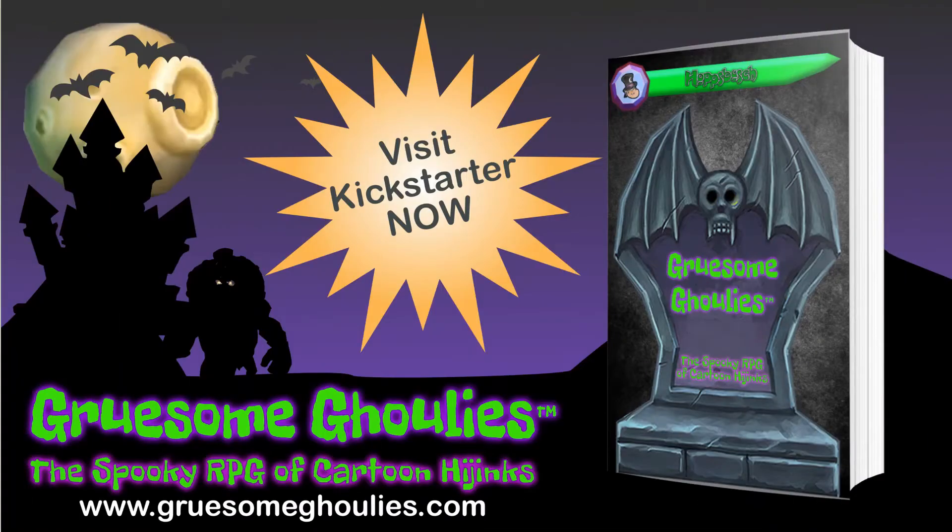I'm a huge Halloween fan. Visit www.GruesomeGoolies.com and sign up for the Kickstarter. Follow me on Twitter and check out the Kickstarter updates for more creepy fun this October.